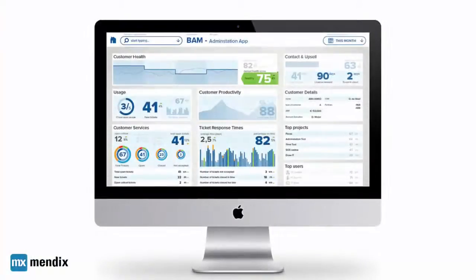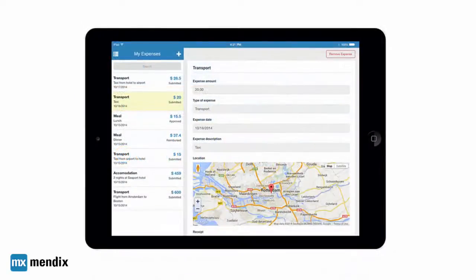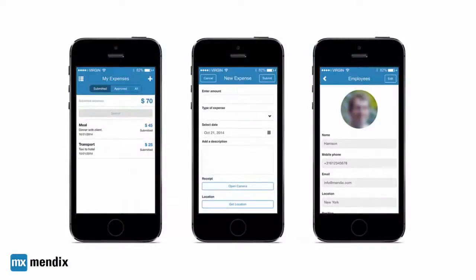Mendix applications are used by enterprises around the world to support diverse business needs. Whether they're internal applications, B2B, or B2C apps, Mendix's device-specific user interface design capabilities make building beautiful applications for web, tablet, and phone easy.